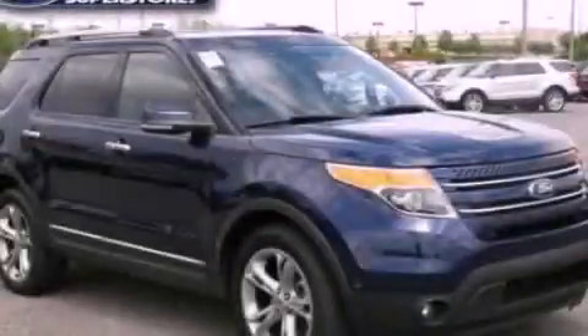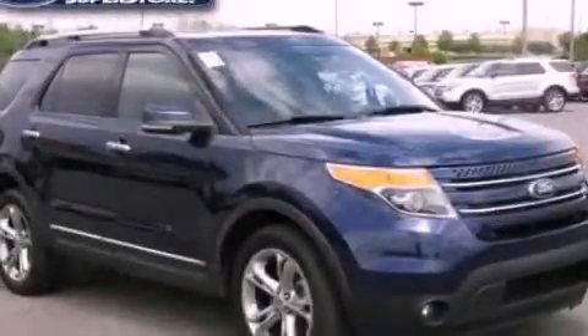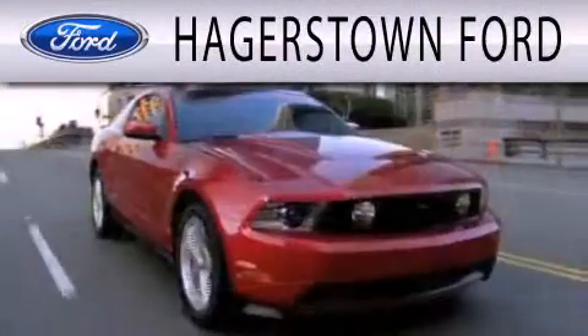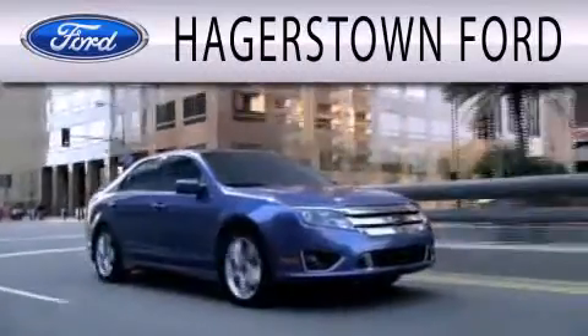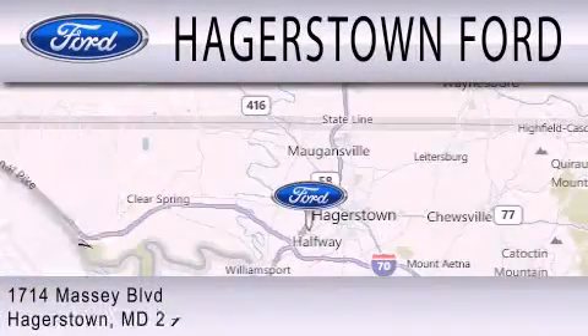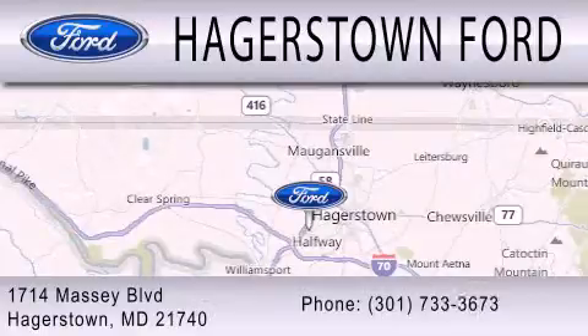Stop by today and test drive this automobile for yourself. Hagerstown Ford is dedicated to doing everything possible to ensure that the experience you have selecting your next vehicle is as pleasant as possible. We are located at 1714 Massey Boulevard in Hagerstown.